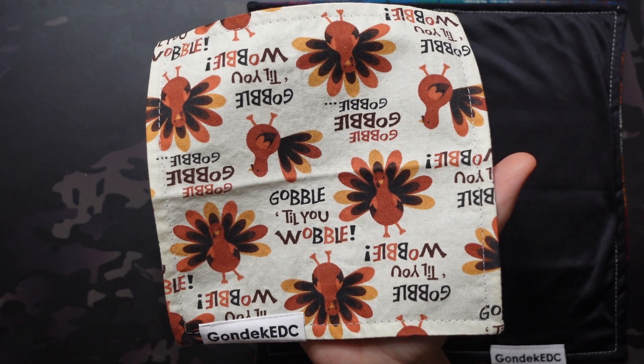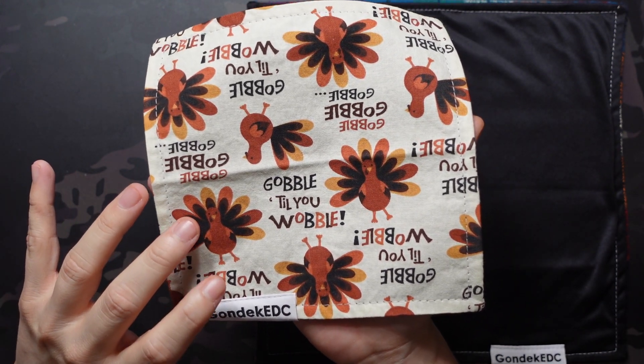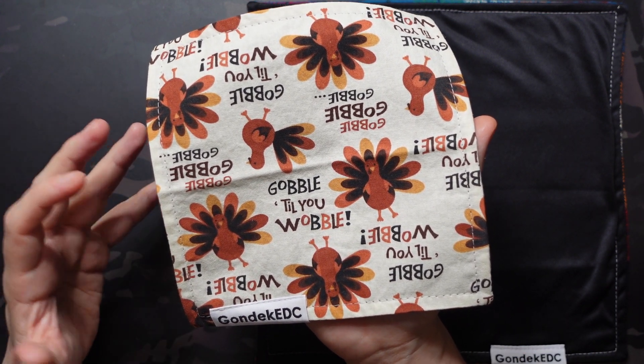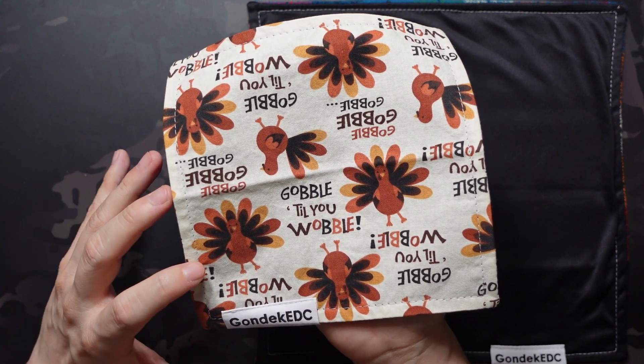Right off the bat you can see it has that Thanksgiving fall vibe. We have these cute, animated-style turkeys in a repeating pattern along with text — some common turkey sayings like 'gobble gobble' and 'gobble till you wobble.' Definitely a fun, festive theme with this one.